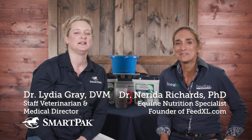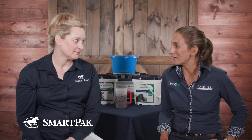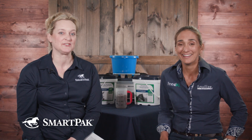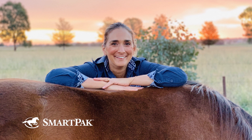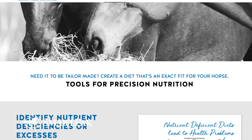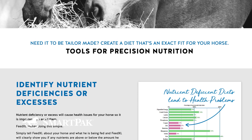Sure, thanks Lydia. I'm Nerida. I'm an equine nutritionist from Australia, which is probably quite obvious given my accent. I work as a consulting nutritionist in Australia. I formulate feeds and supplements for companies all over the world. And I also run the feedxl.com website, which is a nutrition calculator that horse owners use to put their horses' diets together.